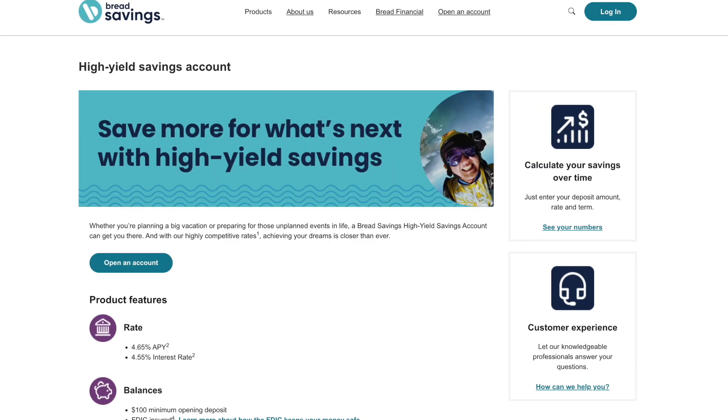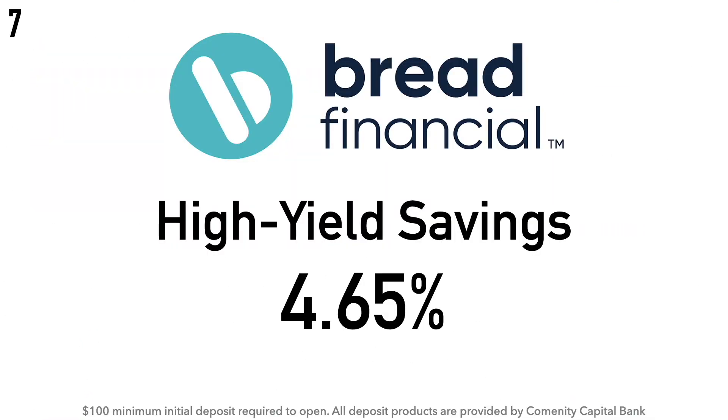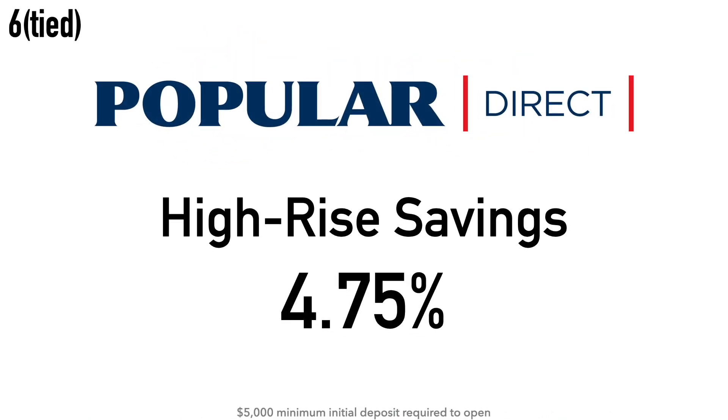Coming in at number 7 is the Bread Financial High Yield Savings Account at 4.65% APY. There is a $100 minimum initial deposit required. Bread Financial is a financial services company formerly known as Alliance Data. It changed its name to Bread Financial Holdings in March 2022. The Bread Savings Account is a product of Community Capital Bank, founded in 1996, headquartered in Columbus, Ohio.